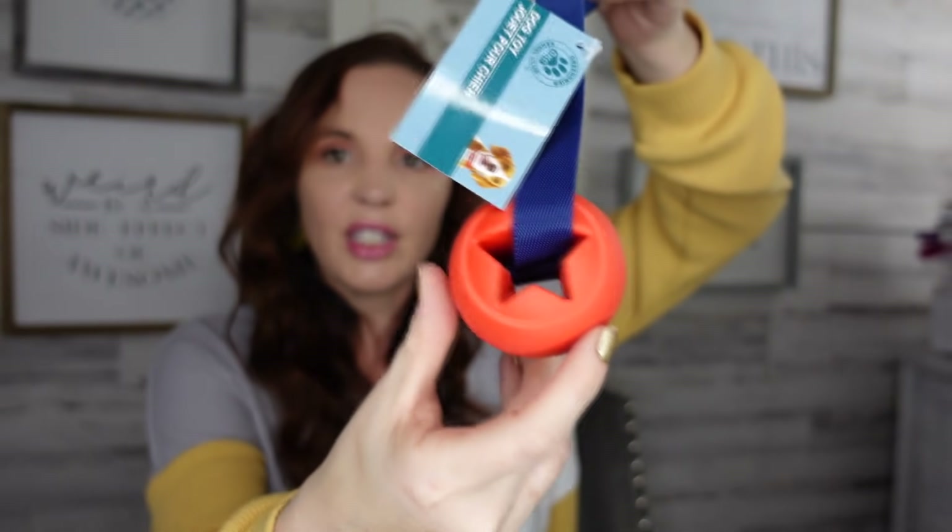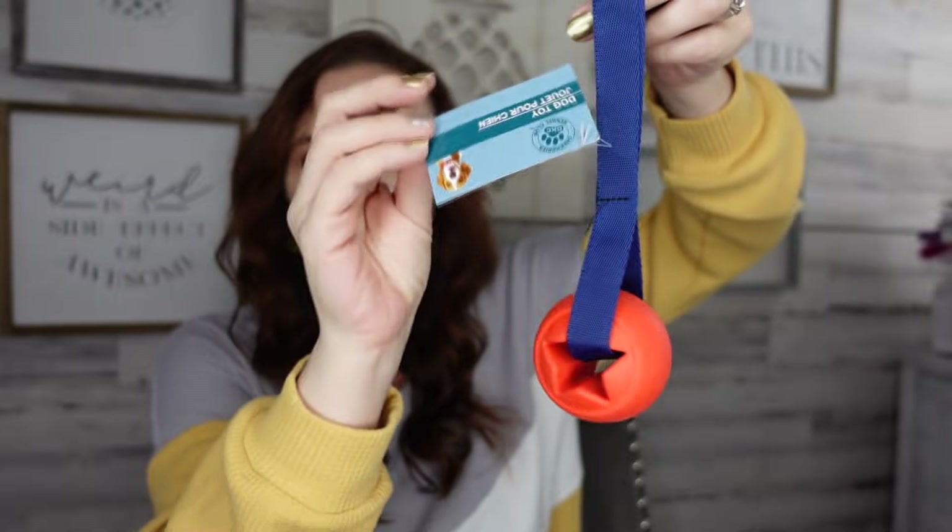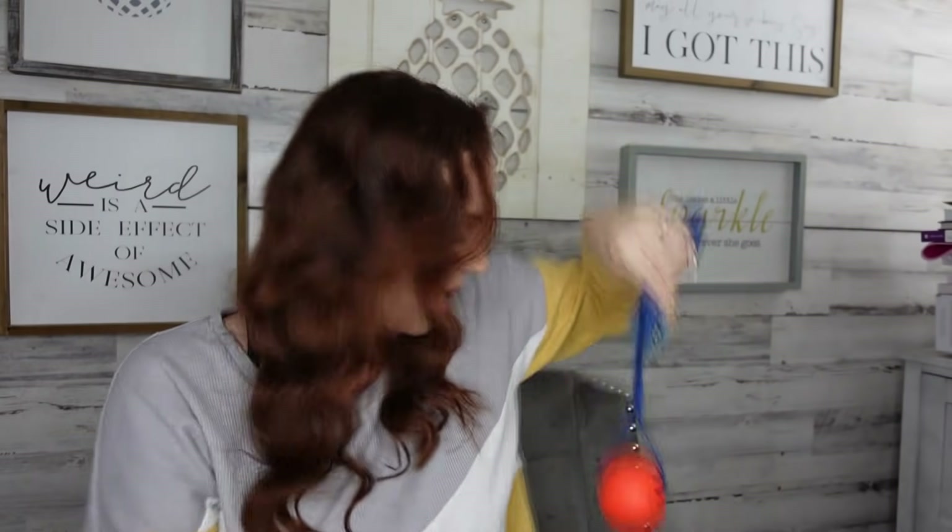I also picked up a little dog toy — just a little ball you can throw. The rubber on the ball seems really good quality, so I picked that up for the pups. And that was it for my Dollar Tree haul! Thank you guys so much for watching and taking the time to watch my videos. I appreciate you so very much and I will see you guys next time, bye!